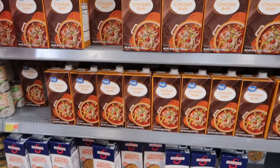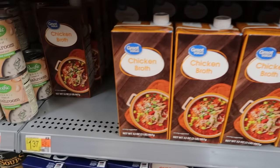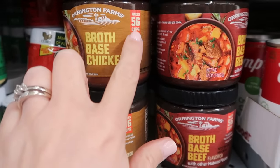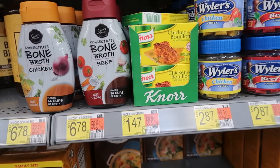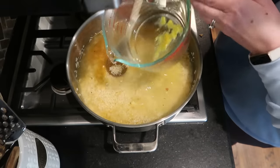I buy broth in cartons very infrequently because they take up a lot of storage space and I'm paying a huge markup for mostly water. A 32-ounce store-brand carton at Walmart is $1.37, coming out to about $0.34 per cup. But Walmart also has a small container of broth base that makes 56 cups, coming out to just $0.06 per cup — over 80% savings. Even buying a more expensive broth base like Better Than Bouillon, the price per cup is still much less than purchasing it already made up, and I can make exactly as much as I need for any recipe.